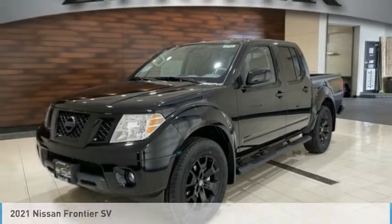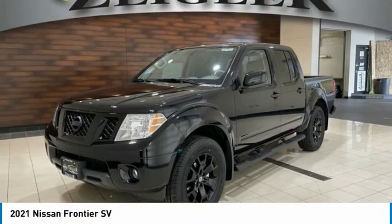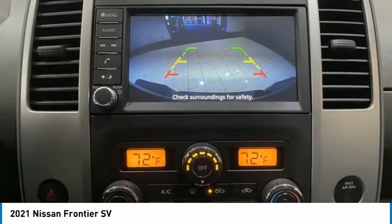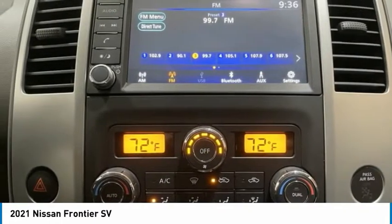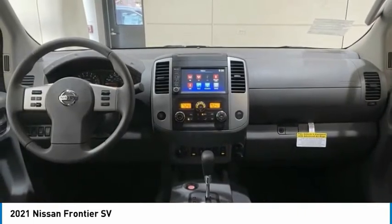Stop by and take a look at the 2021 Frontier. The Nissan Frontier offers a full-length, fully-boxed frame for strength, serious off-road capabilities, and a five-star rating for side impact crash safety.